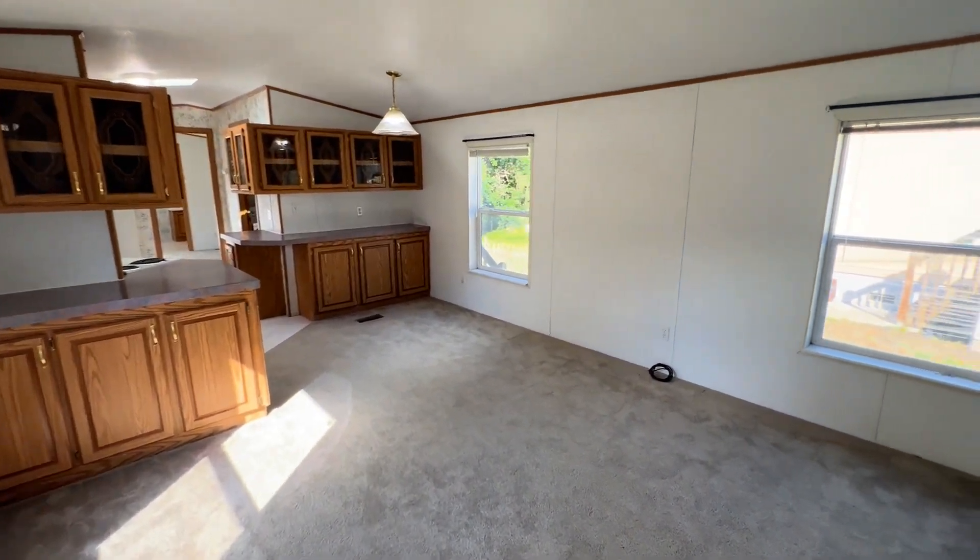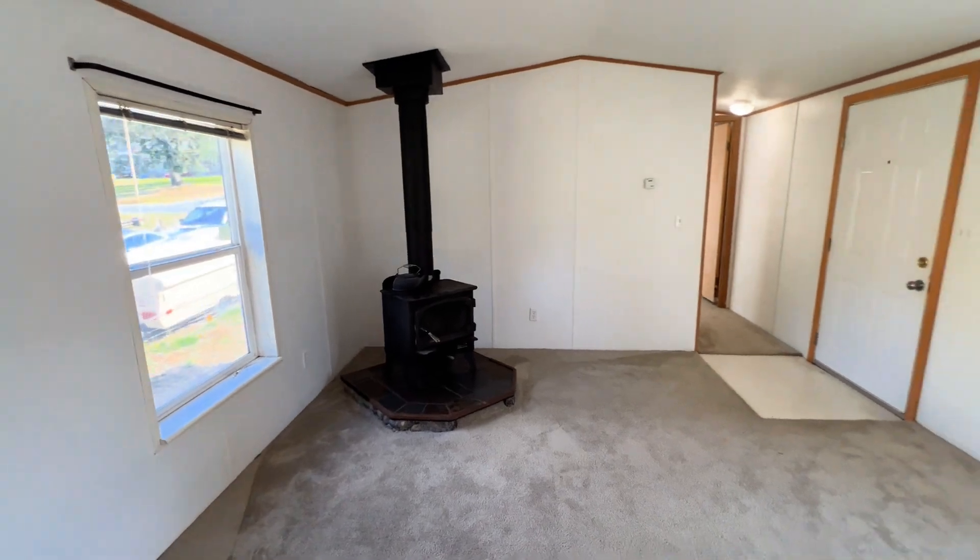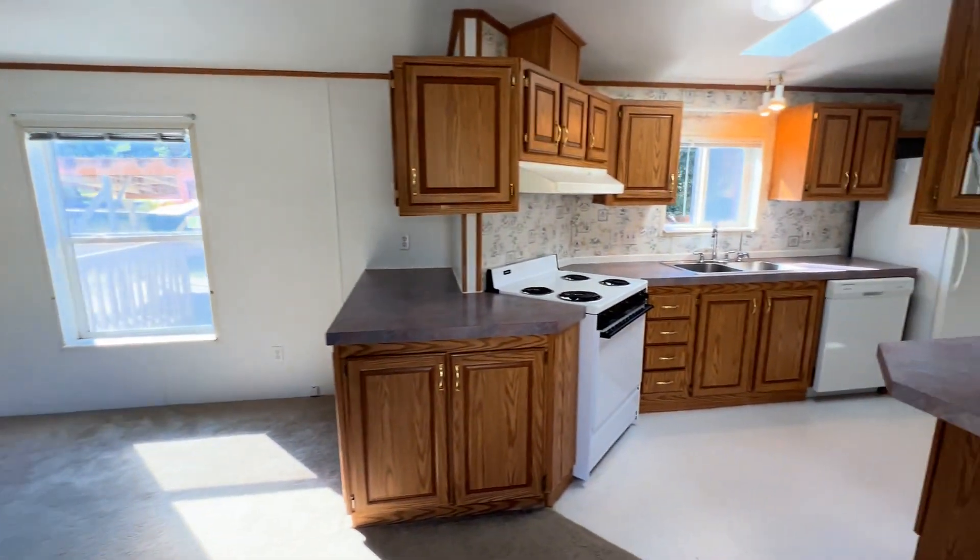Opens right up to the living room, dining room, and kitchen.